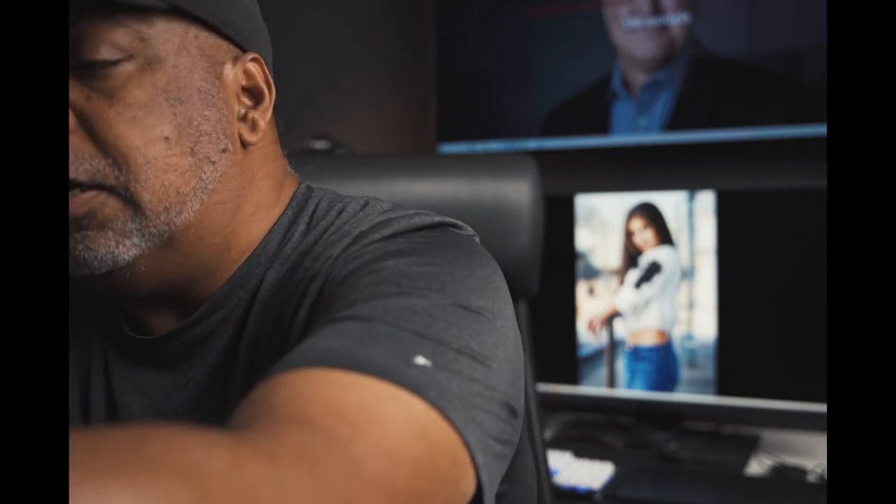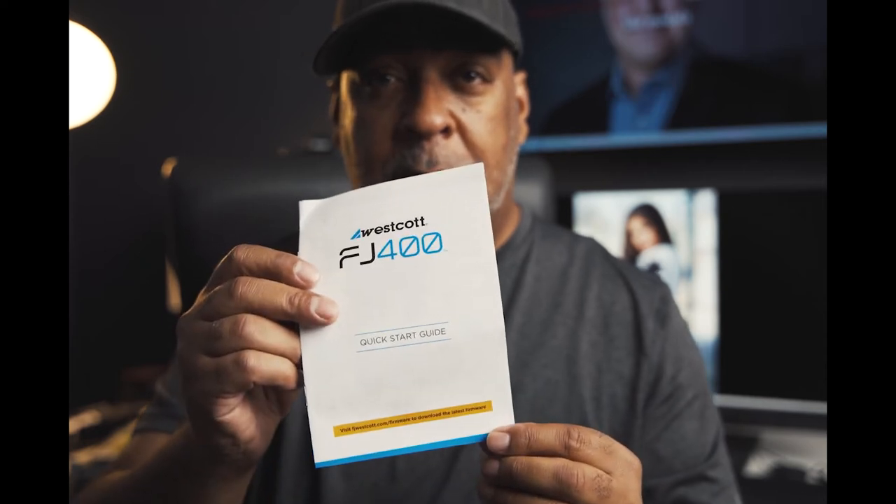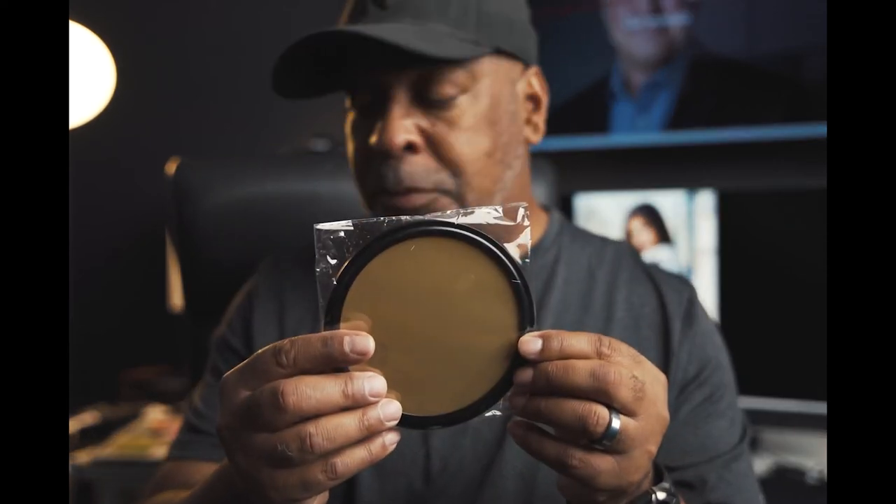Let's see what else is in the kit. It also comes with a bag strap, a quick start guide, and I believe these are gels — yeah, they're gels. I think that's pretty cool.